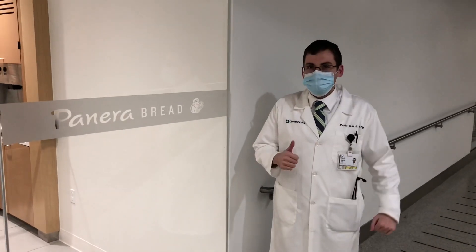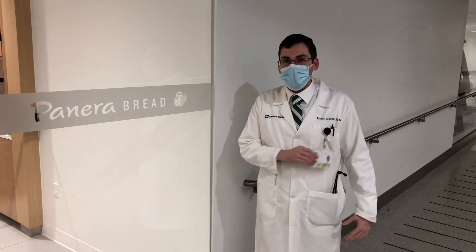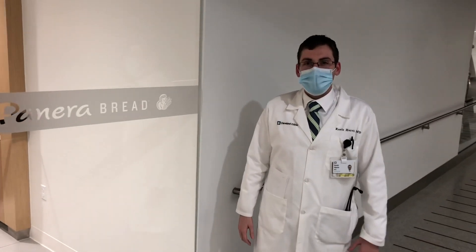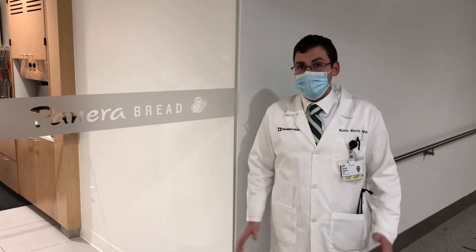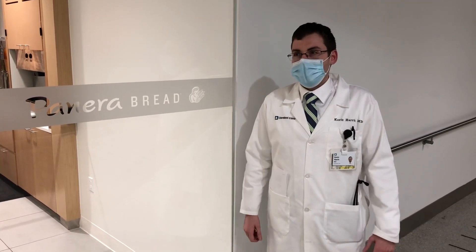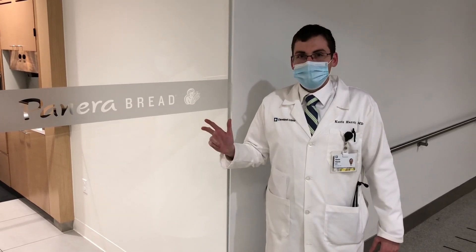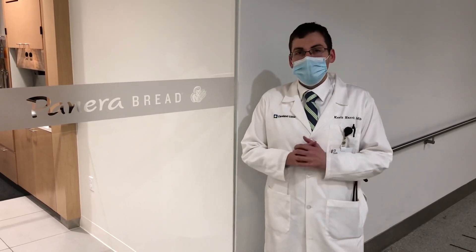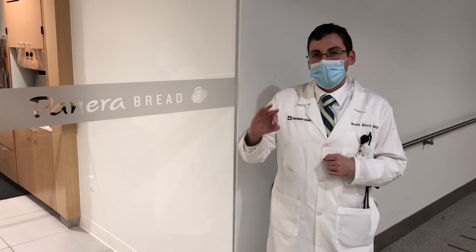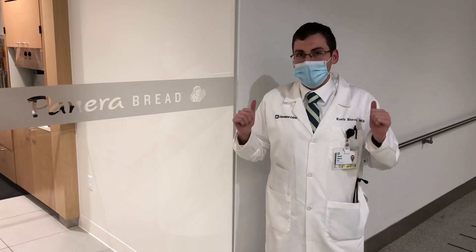If you like food, Cleveland Clinic is the hospital for you. We've got multiple restaurants that take our on-call money from our badges, including our very own Panera Bread, which is open 24/7. Panera Bread also has a monthly coffee club where you can get unlimited coffee for $9 a month. In addition to Panera, we have a Moe's, Subway, Aladdin's, and a Crowell cafeteria with numerous vegan and vegetarian options. And if coffee is what keeps you going, we've got three Starbucks on campus. Come to Cleveland Clinic — you'll be well fed and you'll be a great doctor.